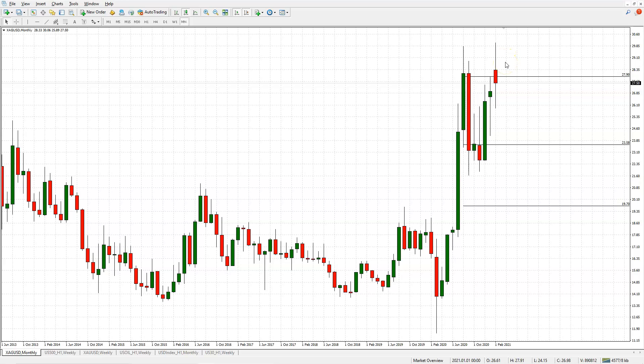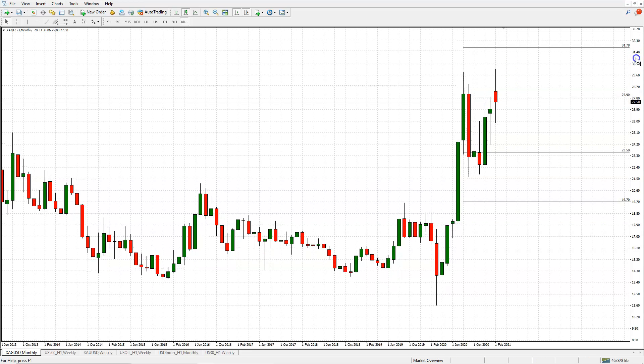That's pretty much the story on silver. Big update - we're basically flipping over, we're bullish on silver now. Let's see how far we can take this one. We'll definitely be back next week to follow up on the situation. That's it for today's forex market update, we'll be back tomorrow. Take care.